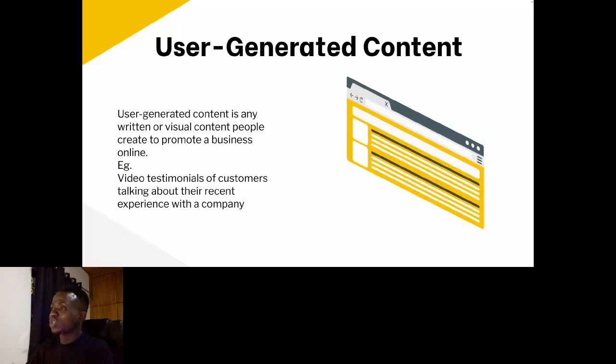First on my list is user-generated content. This is technically a way of putting your content in the hands of your users — where users are now generating content for your platform. Let's assume you are a non-profit running a food drive in Africa or establishing water projects in Africa. You encourage your users to generate content for you — those you reach, those who are impacted — you encourage them to give testimonials.